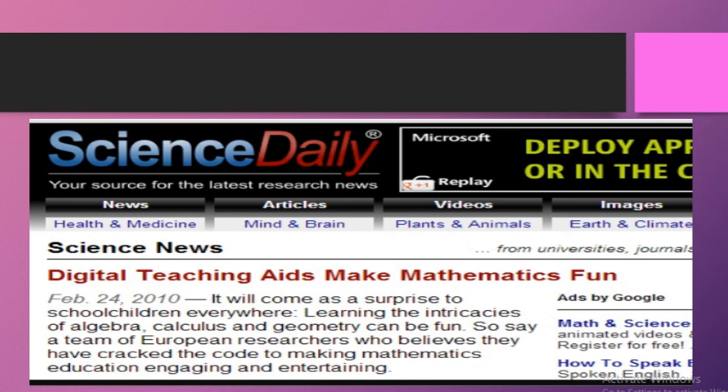Ek aur example hai literature se: 'Digital Teaching Aids Make Mathematics Fun.' Yeh specially special bachon ke liye bahut important hai, kyunki jab hum unhe basic maths sikhate hain to activities mein fun hona zaroori hai. Jab tak fun activities nahi hongi, bachche mathematics concepts ko bilkul understand nahi karte. Bahut si websites hain jinhein use karte hue teachers fun activities arrange kar sakte hain aur classroom mein bacchon ka interest increase ho sakta hai.